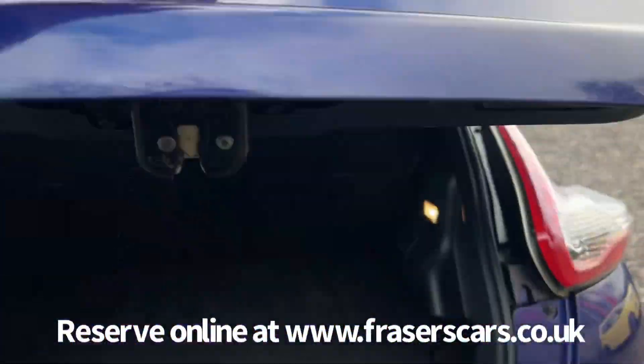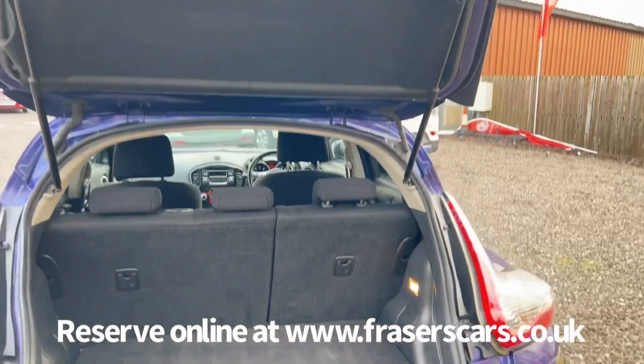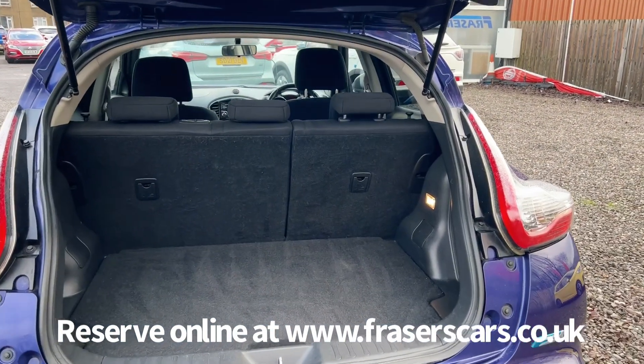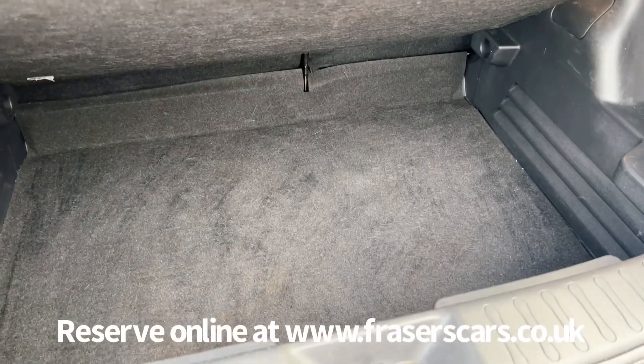In the boot, like all Jukes, the rear parcel shelf is attached to the tailgate. It's a 60-40 split fold on the rear seats and this false floor lifts up to give you additional storage.